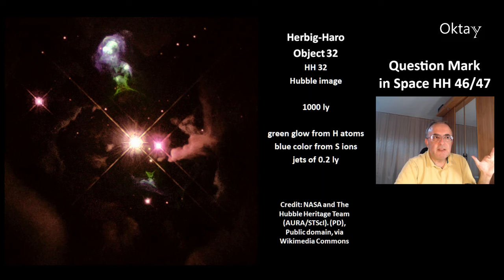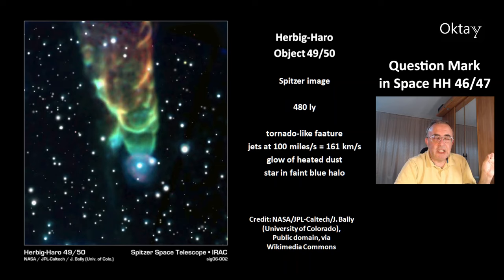Jets have a length of 0.2 light years. This is another Herbig-Haro object, HH4950. This image is from the Spitzer Telescope. This object is located at a distance of 480 light years. It has tornado-like features. The jets travel at about 100 miles per second, which is 161 km per second. There is a glow of heated dust, and the star is in a faint blue halo.